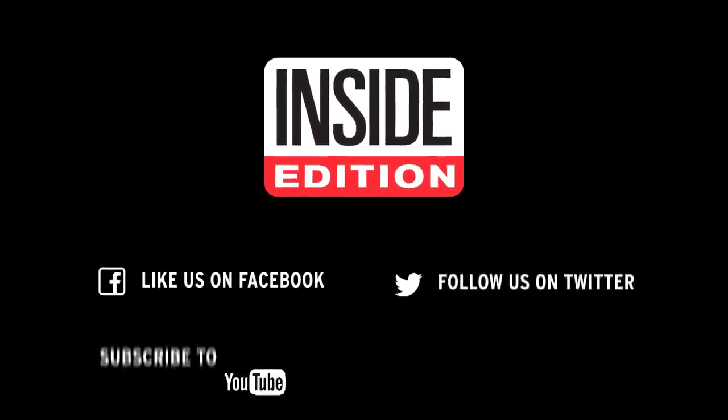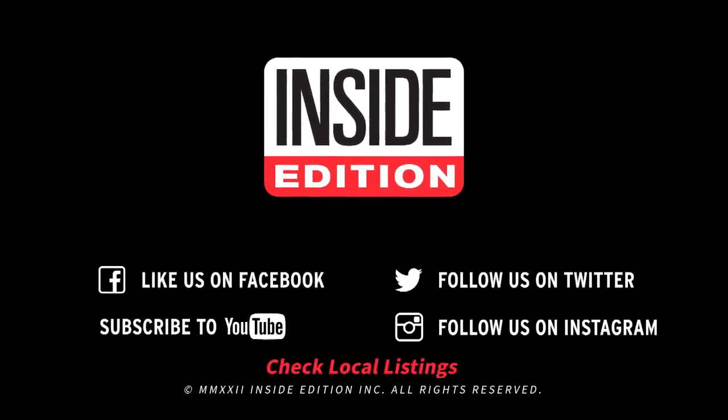Thank you, Val. Everybody head over to MorningSave.com for all the information on these deals. We'll see you next week. Bye-bye.